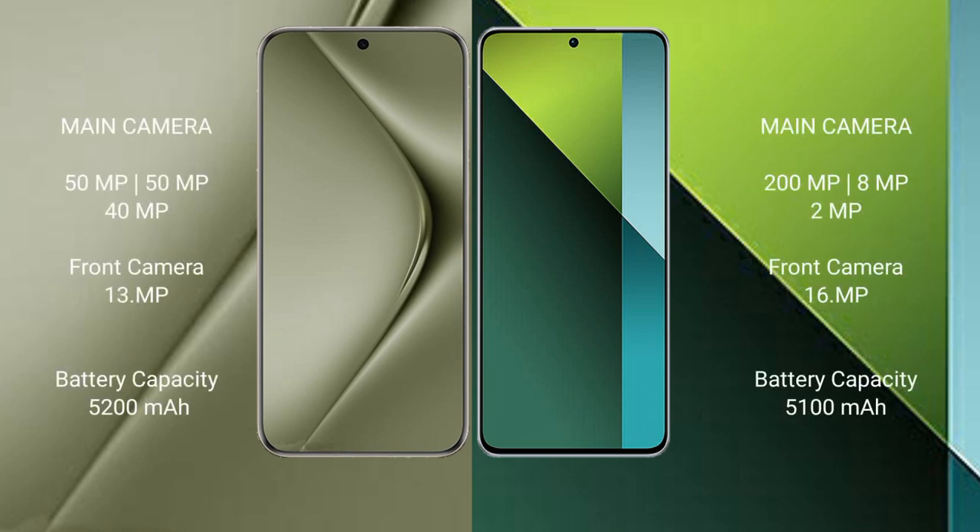Huawei Pura 70 Ultra features a triple rear camera setup of 50MP, 50MP, and 40MP, with a 1MP depth sensor, and a 13MP front camera. Redmi Note 13 Pro features a triple rear camera setup of 200MP, 8MP, and 2MP, with a 16MP front camera.